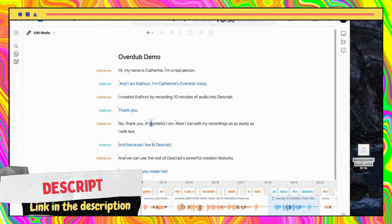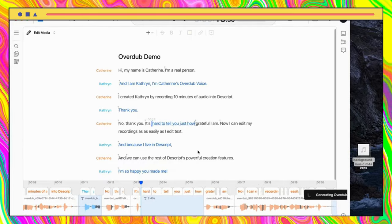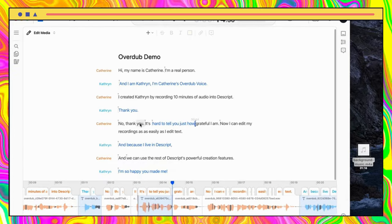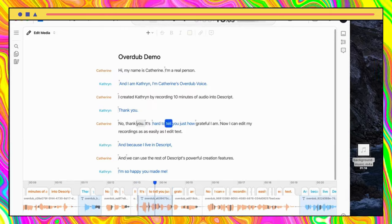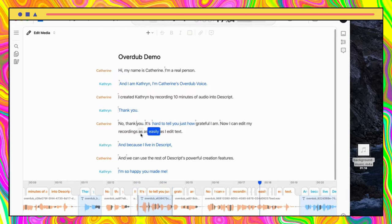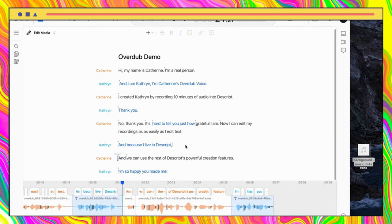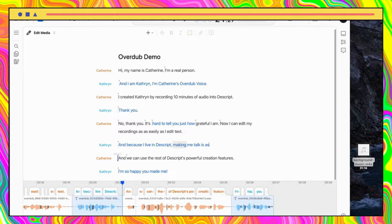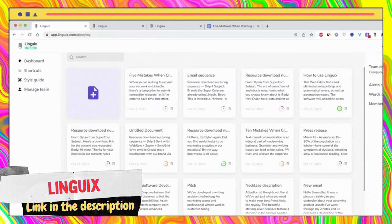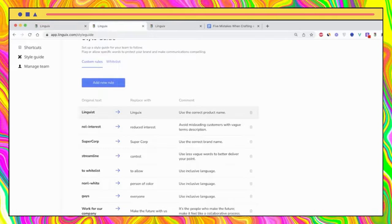Descript is packed with advanced features that will save you a significant amount of time. The most remarkable feature of Descript Pro is Overdub — Descript's pioneering voice cloning technology. You can record just 10 minutes of your voice and generate audio in your own voice by simply typing, making editorial corrections to audio by deleting the old text and typing in the new.